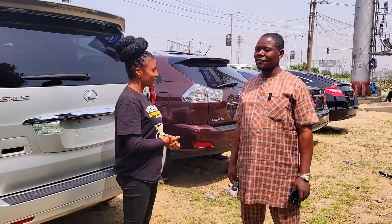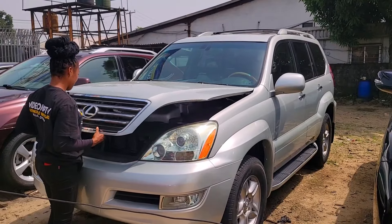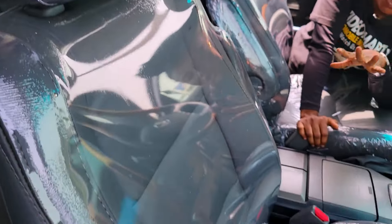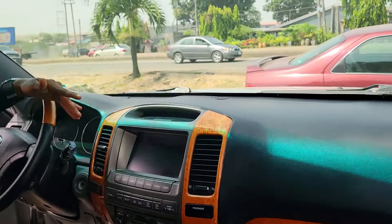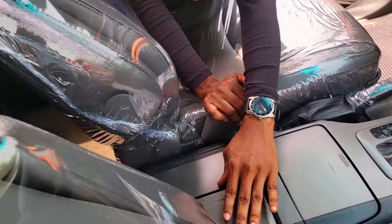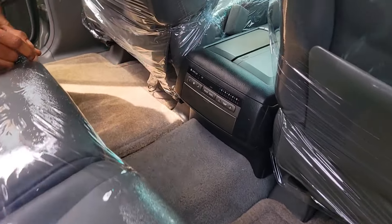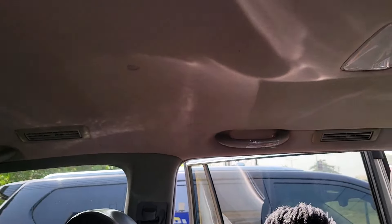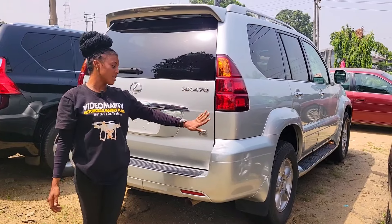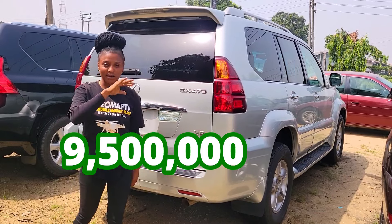Are your cars stolen cars? No. This is a foreign used Lexus GX 470 2006 model, V8 engine capacity. Here's the beautiful leather interior in ash color, the dashboard, AC, reverse camera, sound system, automatic transmission, two cup holders, pigeonhole, open roof. The back seat view has an AC controller, AC vent at the roof, DVD player at the roof, and third-row seat with three headrests — a family size car. GX 470 2006 model with reverse camera. This car is going for 9.5 million naira only.